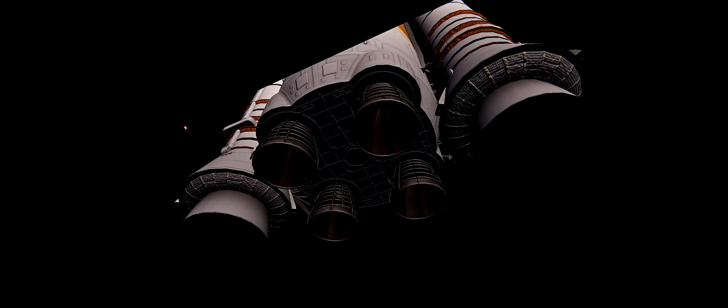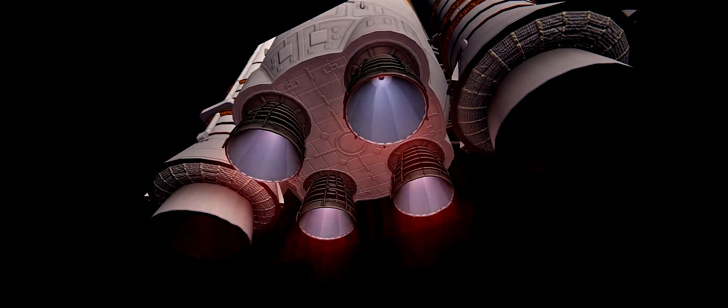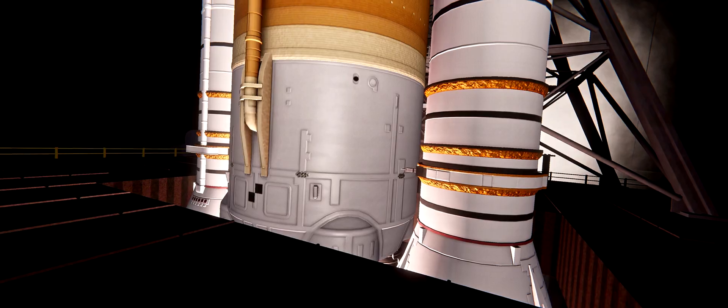And here we go — hydrogen burn-off igniters initiate. Seven, six, five, four — stage engines start — three, two, one.